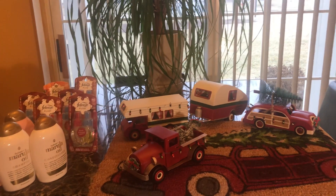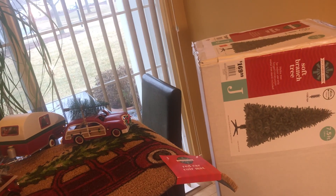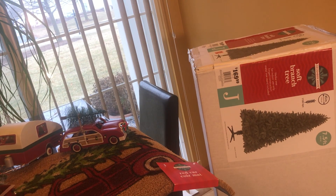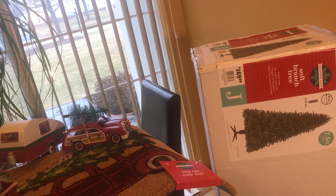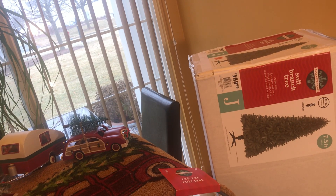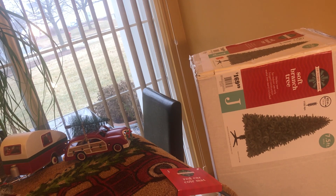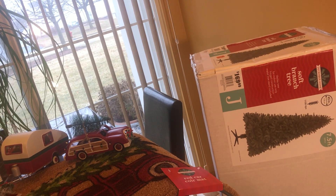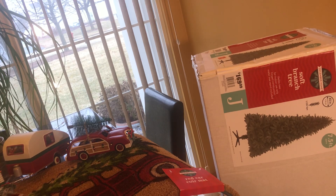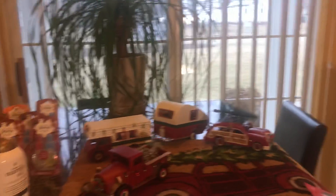At Meijer I also bought a Christmas tree. The original price was $169.99 and I paid $50 — I was not happy with that. I wanted to wait until 90 percent off, but I don't have a tree and didn't put one up this year. My plan is to keep the receipt, and if a tree is still available when they go 85 to 90 percent off, I'll buy that one and return this one at the cheaper price.